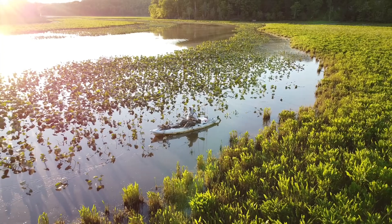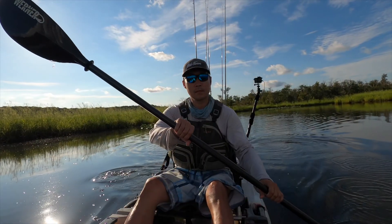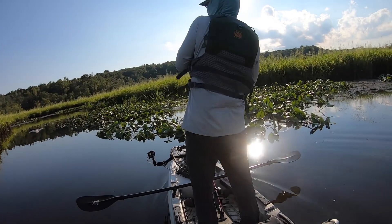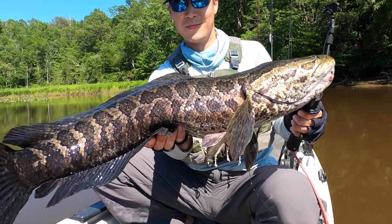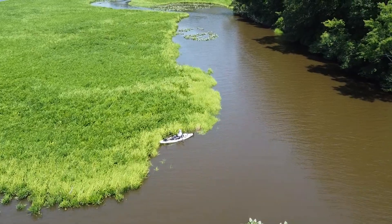I had a friend of mine recently ask for some tips for beginners, so I thought I'd make this video — hopefully it'll help you out. We are in tidal creeks of Northern Virginia, but I'm pretty sure a lot of these tactics will transfer over to where you might be.